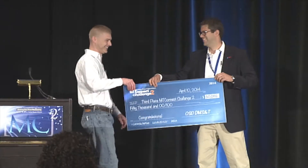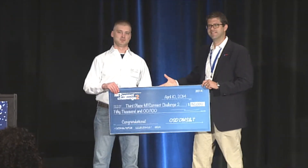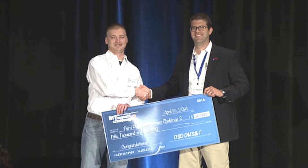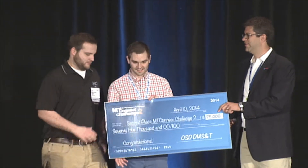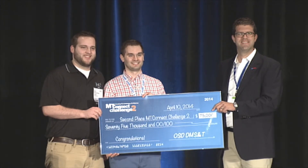Third place prize of $50,000 goes to Promise by Shane Crandall. Second place goes to Expanding Manufacturing Vision — MT Connect plus Google Glass by Tempco, Joel Neidig. And the first place winner is Machining Process Monitoring to Aid in Chatter Identification.